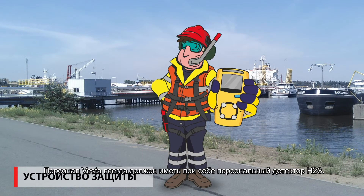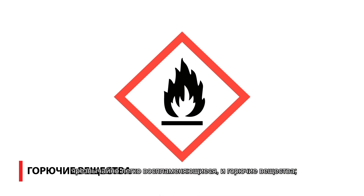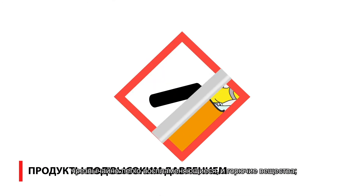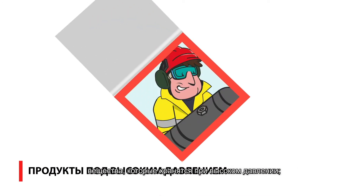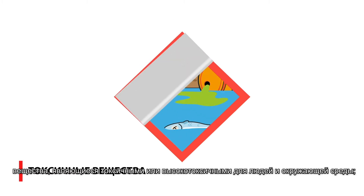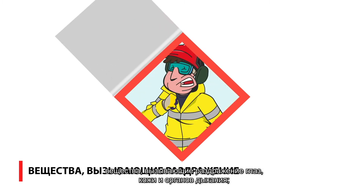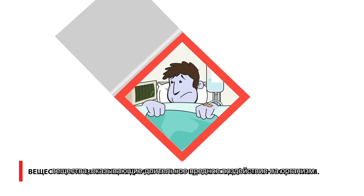Vesta personnel must always carry a personal H2S detector. Vesta stores products with various hazardous properties: extremely flammable and combustible products, products stored under high pressure, products that are toxic or very toxic for people and the environment, corrosive products that cause injuries such as chemical burns, products that cause irritation to the eyes, skin, and respiratory system, and products that cause long-term health effects.